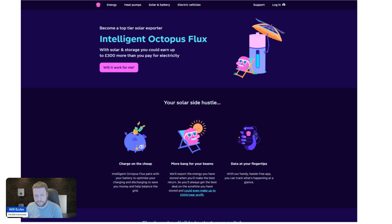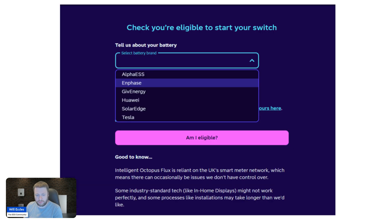If you have Octopus install your equipment, you're able to access Intelligent Octopus Flux straight away. The onboarding process is currently manual — you have to give them a call once your system is installed — but it will become one of the options very soon on the Intelligent Octopus Flux page. This is a screenshot of what it looks like today.